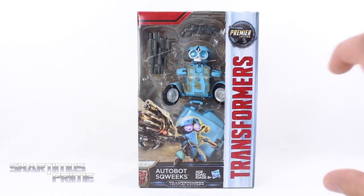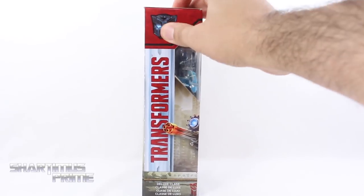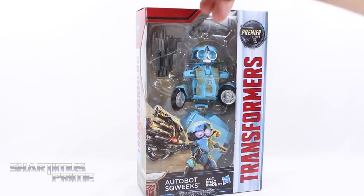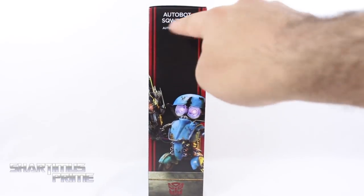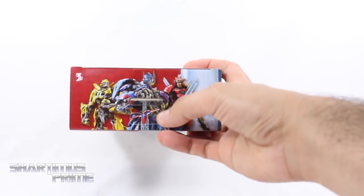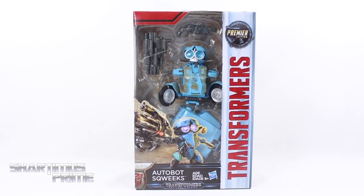So we get a new little Autobot over here, looking like he's supposed to be the comic relief of the film. You always have to have a comic relief Autobot somewhere in these Bayformer movies. On the top we get an Autobot symbol, and it looks like Squeaks has a lot of weapons, so I'm excited for that.